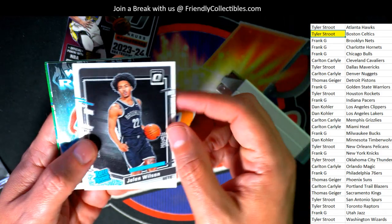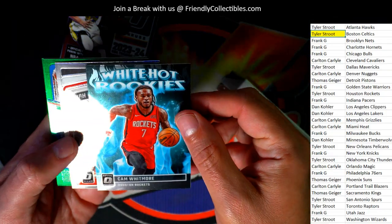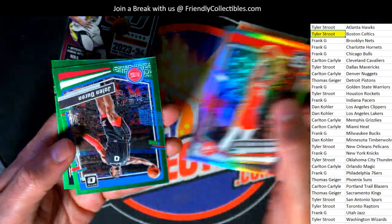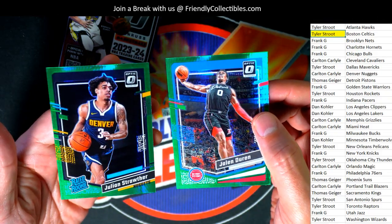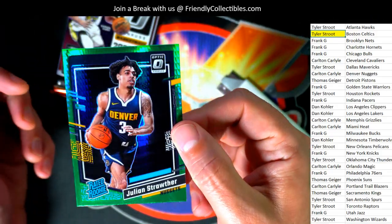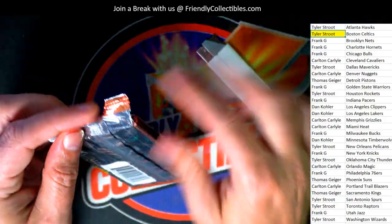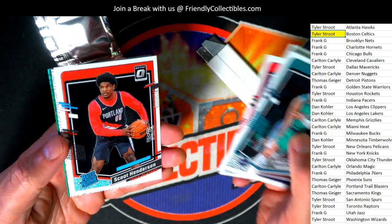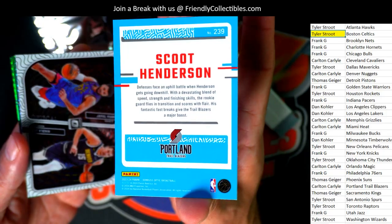Jalen Wilson rated rookie card. Cam Whitmore — white hot rookies. Another rated rookie green prism. Scoot Henderson! Portland Trailblazers right there — nice rated rookie.